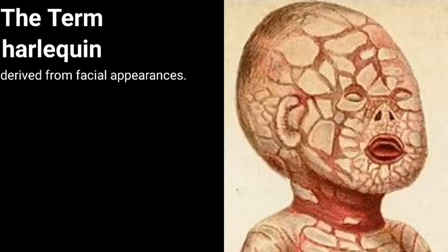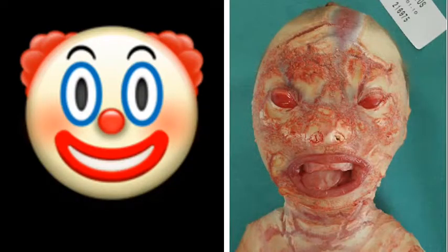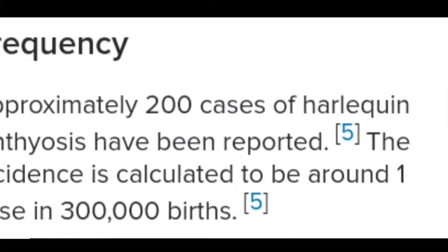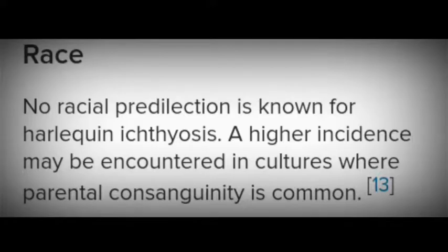The parents of a child with an autosomal recessive condition usually do not have the condition themselves. The term harlequin derives from the facial appearance and the triangular and diamond-shaped pattern of hyperkeratosis. The newborn's mouth is pulled wide open, mimicking a clown smile. There are contraction abnormalities of the eyes, ears, and mouth appendages. Till the year 2019, approximately 200 cases had been reported, with an incidence of around one case in 300,000 births. Sex distribution appears equal and no racial predilection is known.